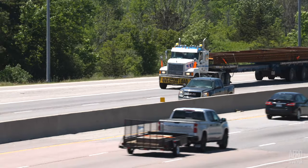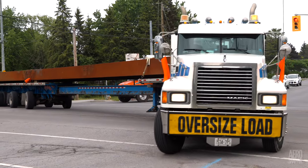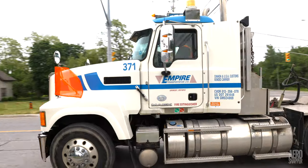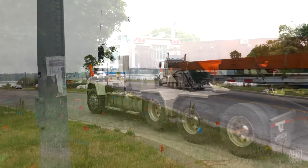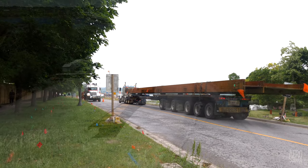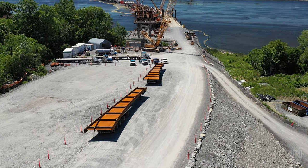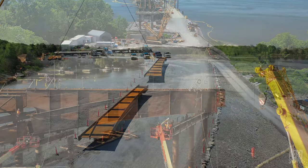The most significant event this week has probably been the closure of the gap between the pre-existing steel structures. Of course this all began with the delivery of the four steel sections required. As the week drew to a close, two had been installed and two more await installation early next week.